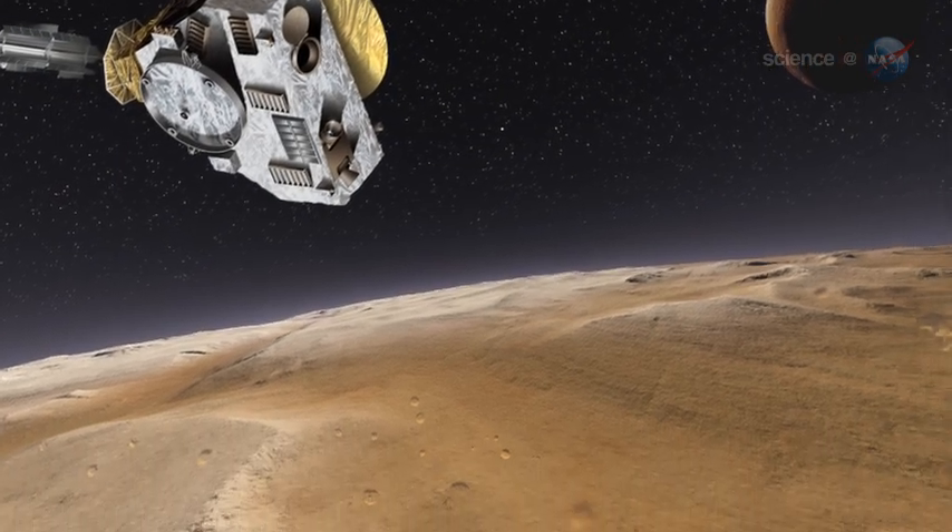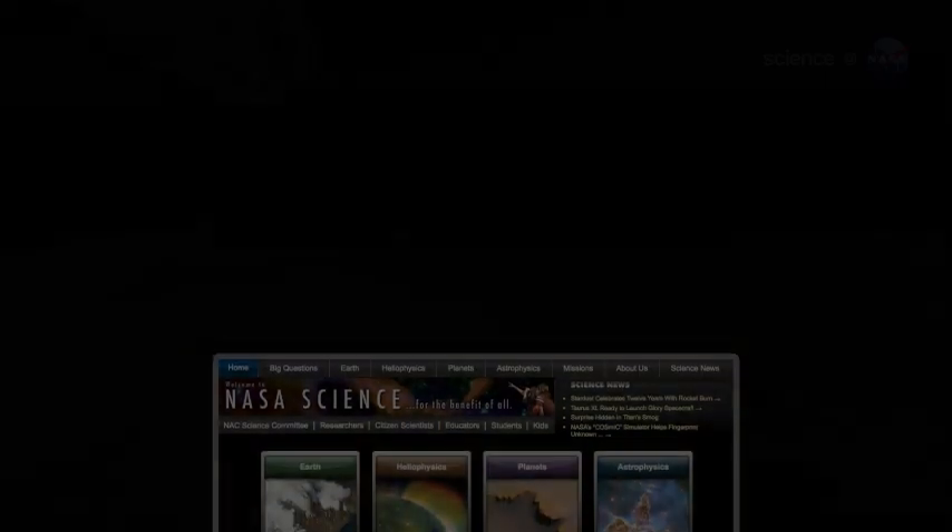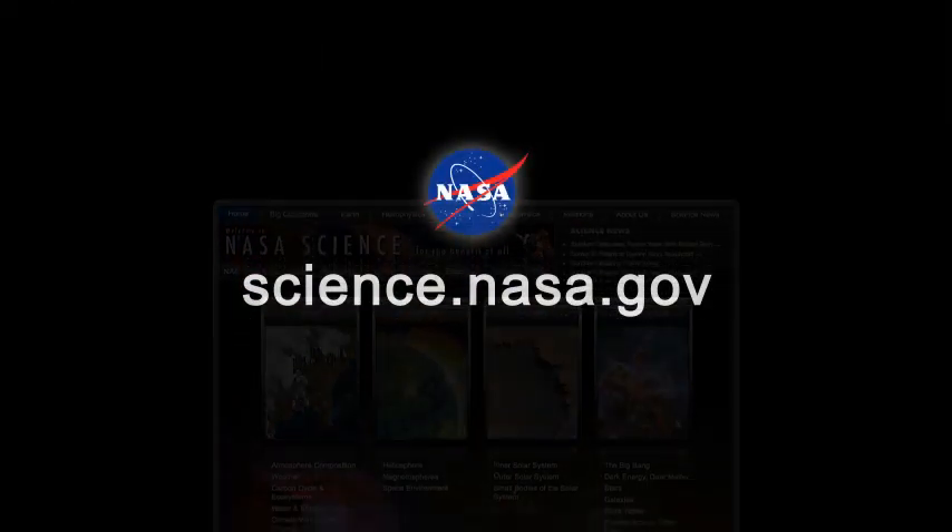New Horizons is scheduled to reach Pluto in 2015. For mission updates, please visit science.nasa.gov.